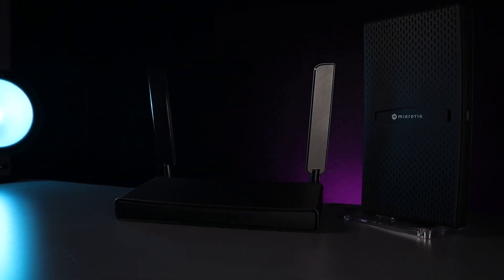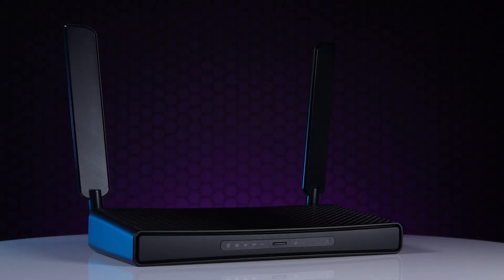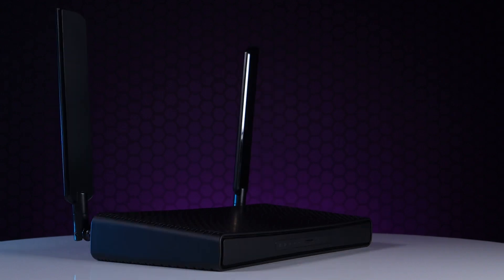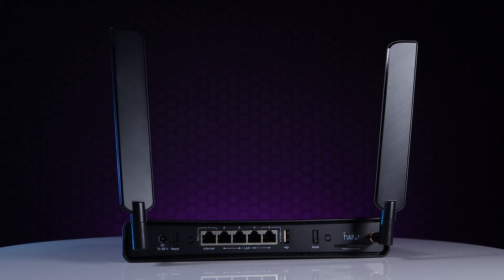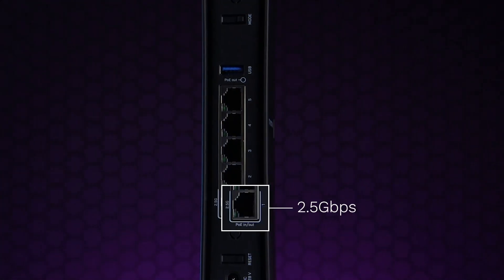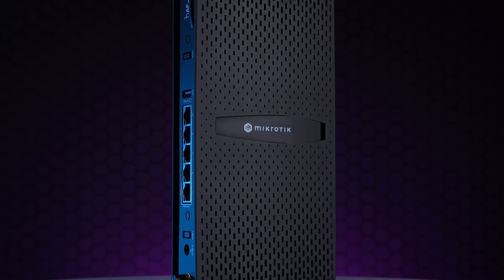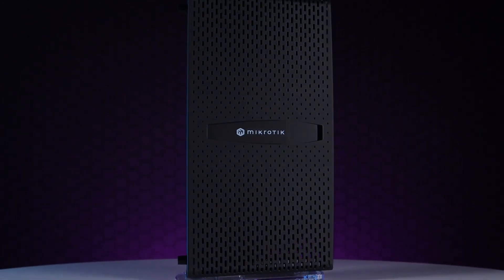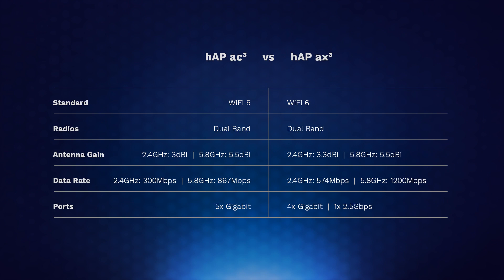The HAP-AC3 is Gigabit, with a quad-core CPU, 256 MB of RAM, and high-gain external dual-band antennas. The larger antennas are the standout feature, since the rest of the HAP range will provide limited coverage to bigger households. The HAP-AX3, besides using the latest Wi-Fi standard, also has one 2.5 GB interface alongside its four regular 1 GB interfaces. Just like its cousin, it has two external high-gain antennas. Based on our previous tests, our expectations were at their highest, with no contest from the AC variant.